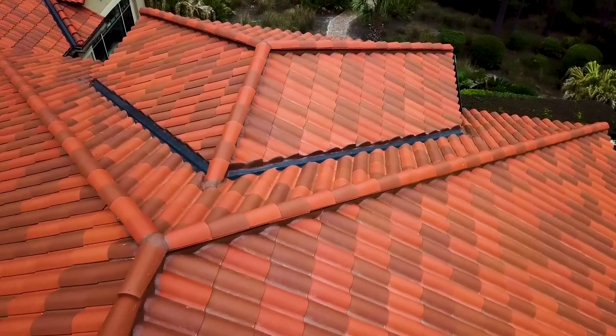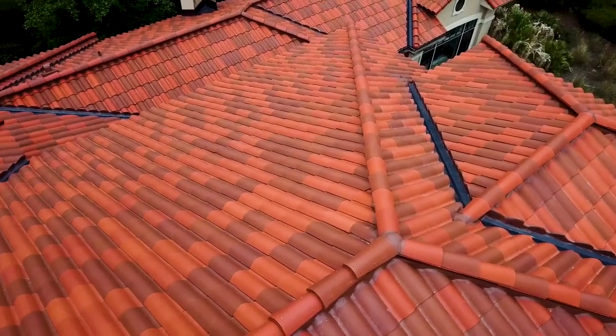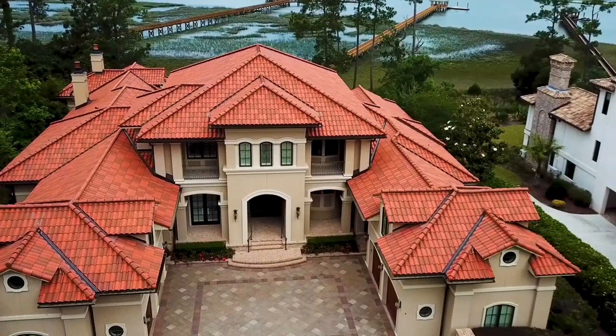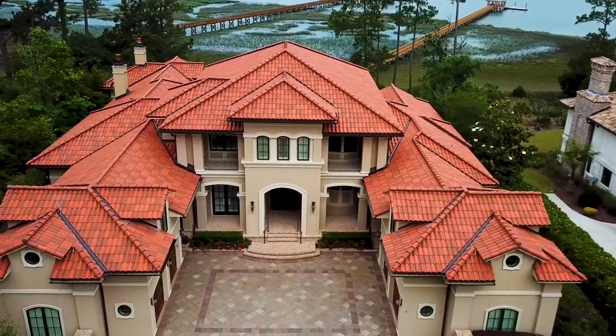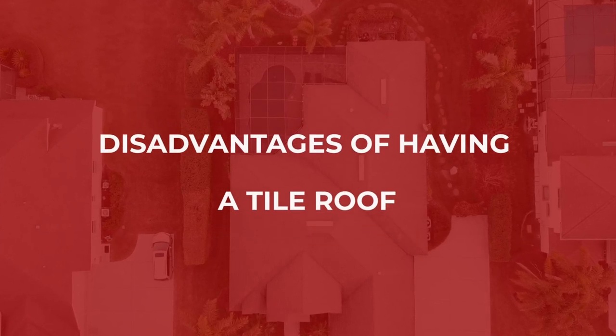There are main advantages why you would choose a slate or tile roof over an asphalt or a metal roof — having something unique that's different than everything else on the block, that is going to last a really long time if it's installed correctly.